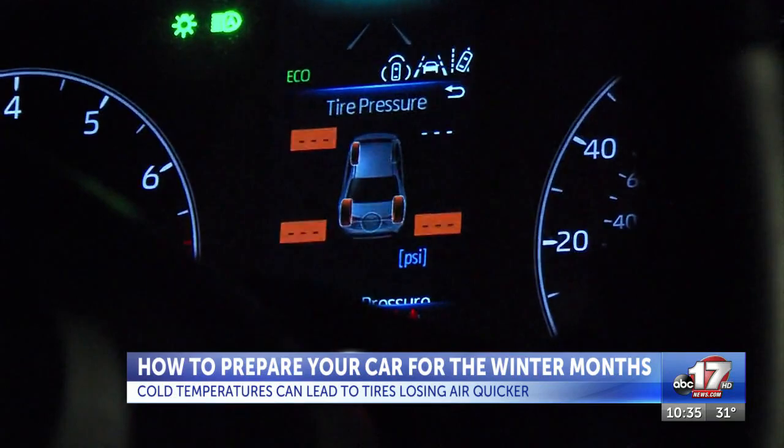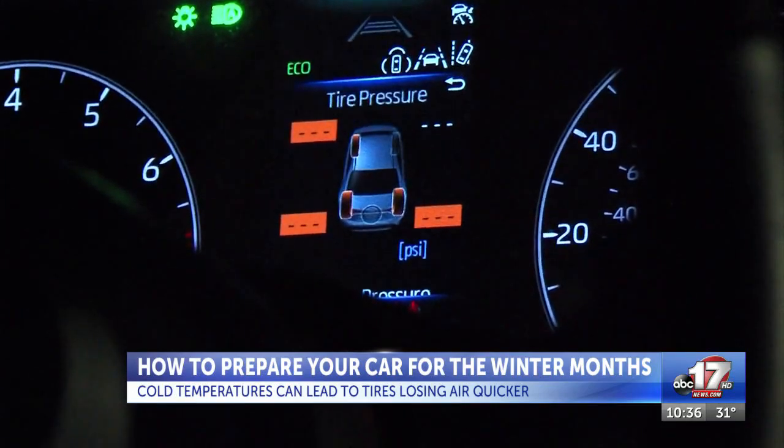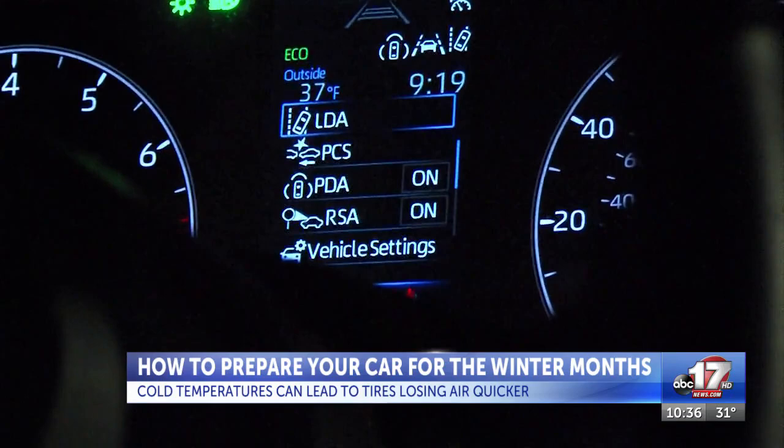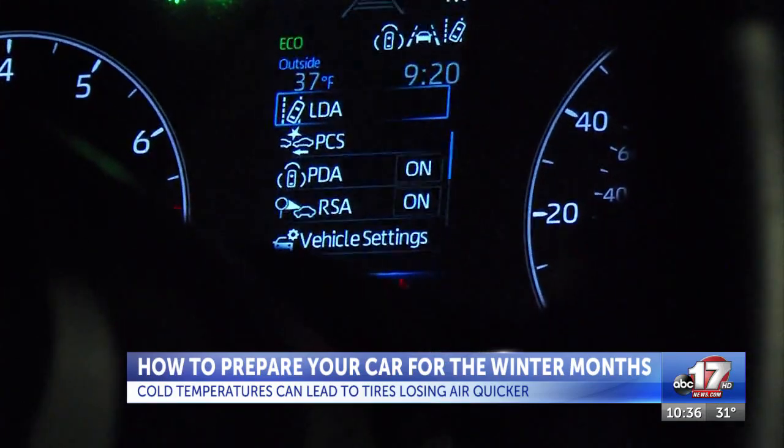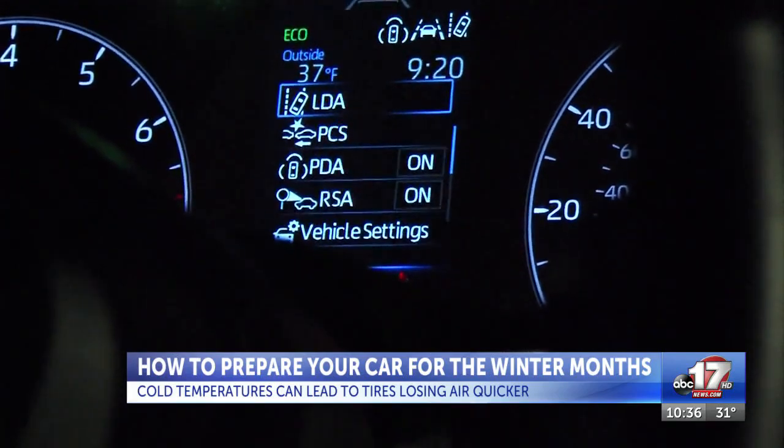Now, the good news is this light will come on to show you when it's time to put air into your tires, but it'll only come on when your tires are at least 25% below the right amount of pressure. You should instead check your tire pressure once a month and top them off when needed.